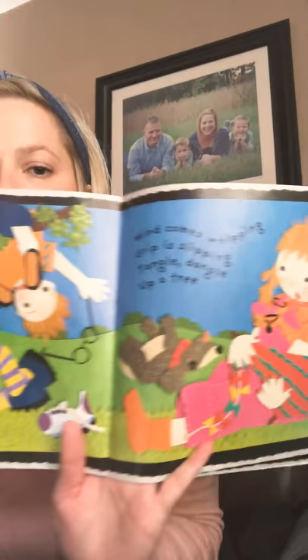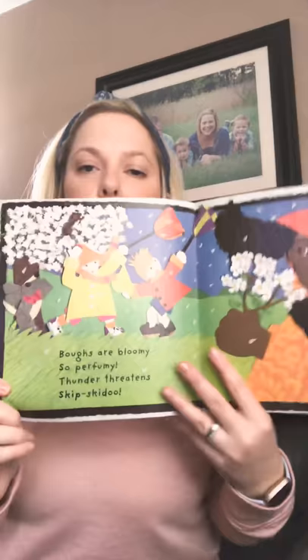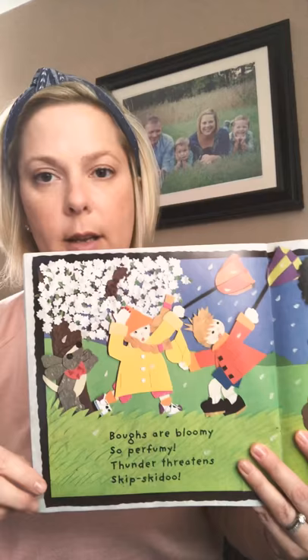Bows are bloomy, so perfumey. Thunder threatens. Skit, skidoo. That means that there's flowers blooming on the tree branches. They smell so perfumey. They smell so good. I haven't seen my trees bloom yet, but when they do, they look beautiful. And they smell so nice. And thunder — I've heard that recently.